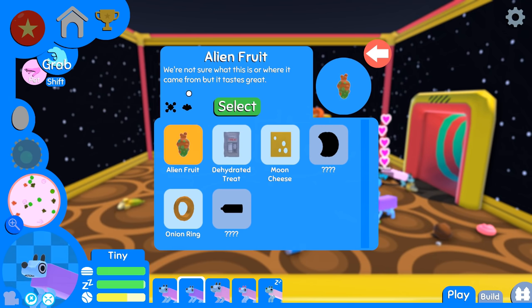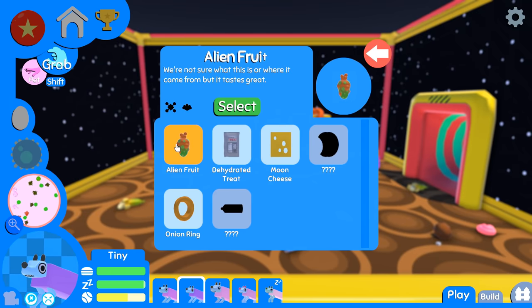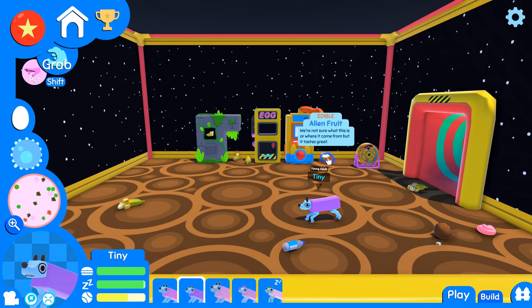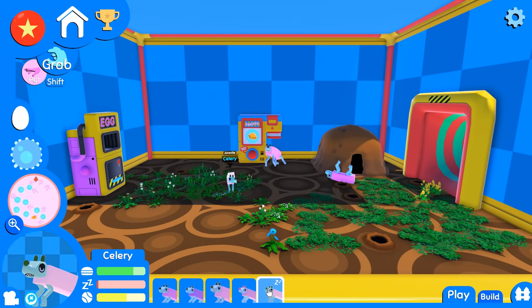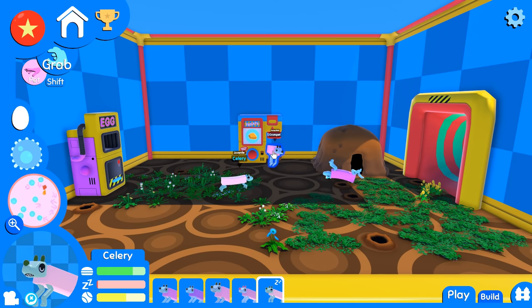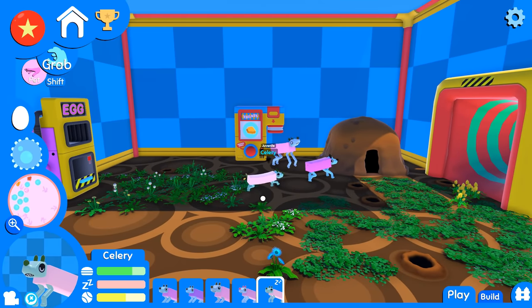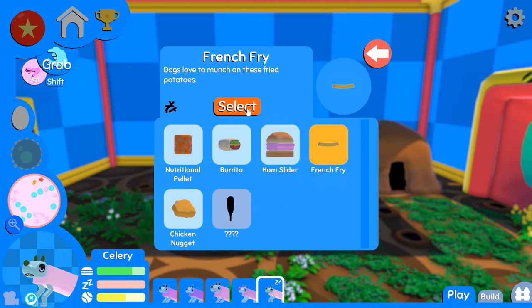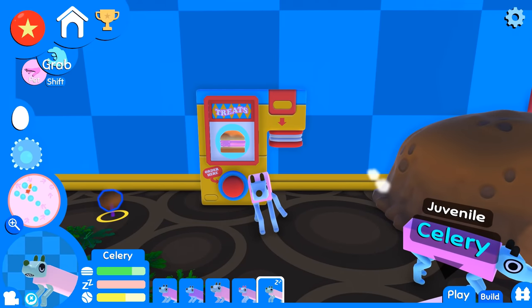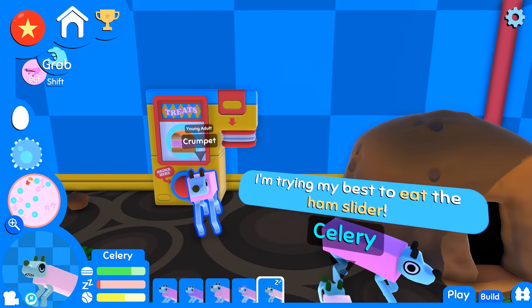Alien fruit! We have moon cheese, onion ring, dehydrated trees, and alien fruit — amazing! Tiny, do you want to eat some alien fruit? Bagel is having a good time. Crumpet, you are ridiculously long now. Should I do space food with Crumpet? We haven't tried French fries yet — let's try a ham slider. Crumpet, do you want to try this out?